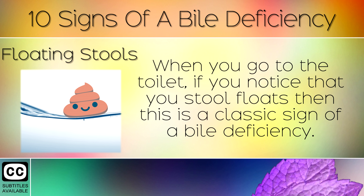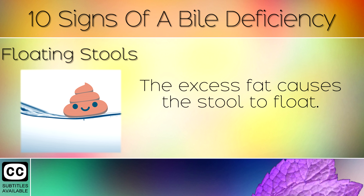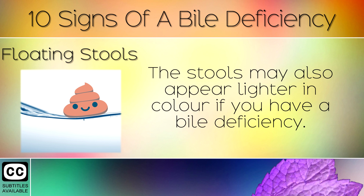5. Floating Stools. When you go to the toilet, if you notice that your stool floats, then this is a classic sign of a bile deficiency. This means that your stool still contains fats which should have been broken down by the bile. The excess fat causes the stool to float. The stools may also appear lighter in colour if you have a bile deficiency.